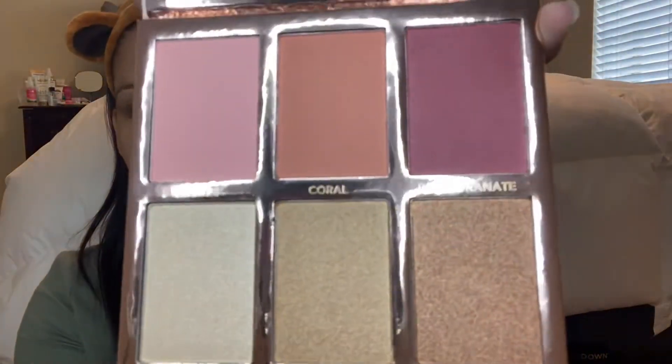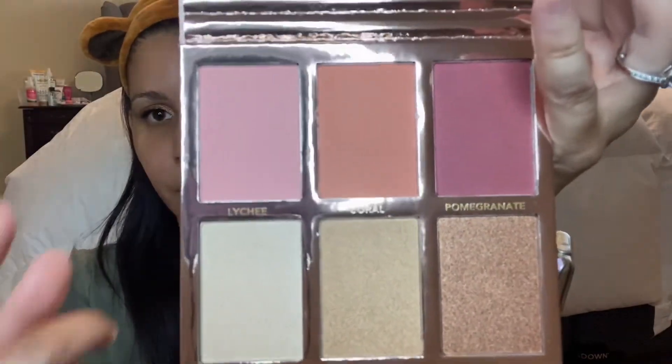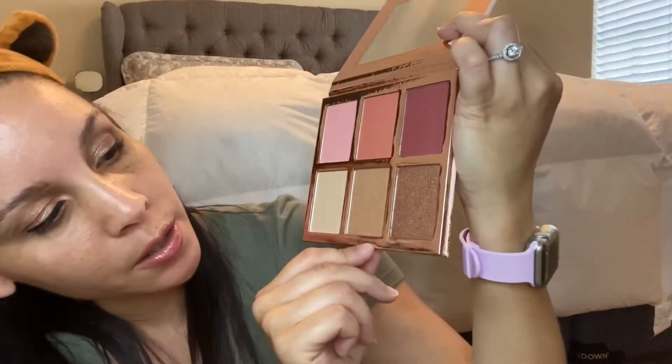These colors are beautiful. The highlighters are on the bottom and the blushes are right here. I'm not going to touch it because I'm not sure if I want to give it away — I don't really use blushes but I love highlighters. We have Lychee on top, then Coral, Pomegranate — that's a pretty name — and on the bottom: Glisten, Sun Kiss, and Ember. All very pretty.